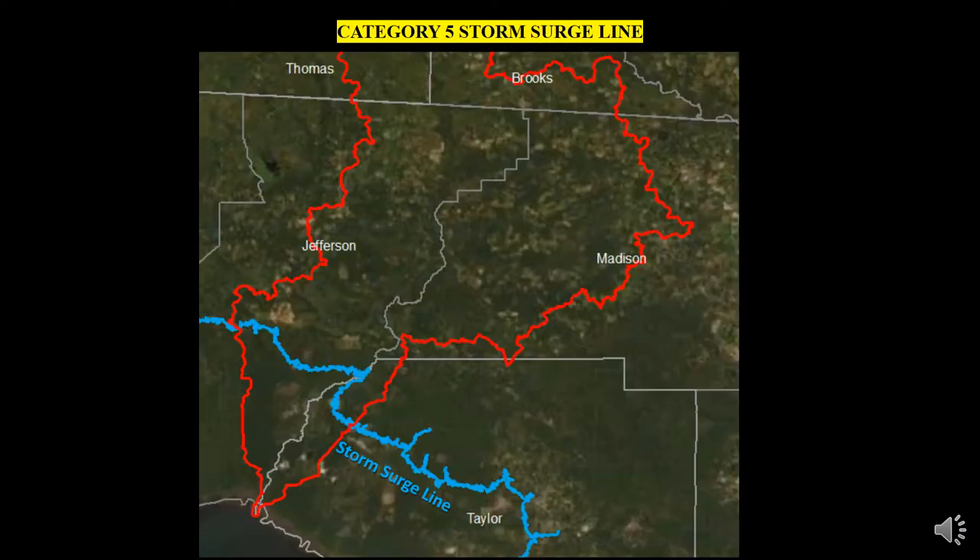This illustration depicts the estimated limit of where a Category 5 storm surge would reach. Because of our relatively low elevation, a substantial portion of the county is within those limits. Those areas must also be considered in land development planning, especially due to sea level rise and rising sea temperatures, which can cause more frequent and more intense storms.